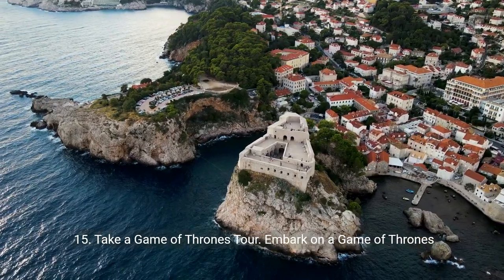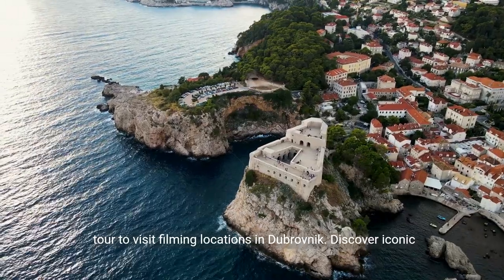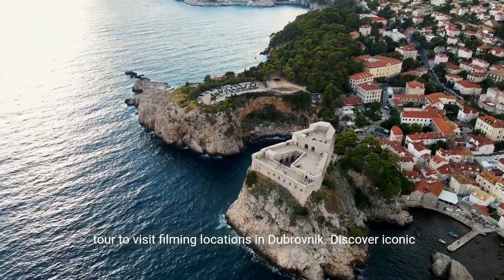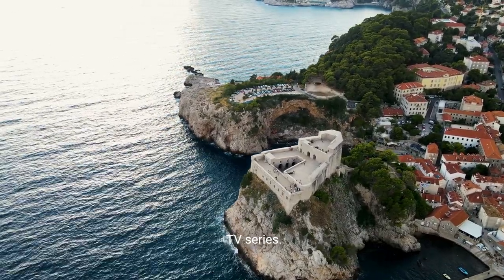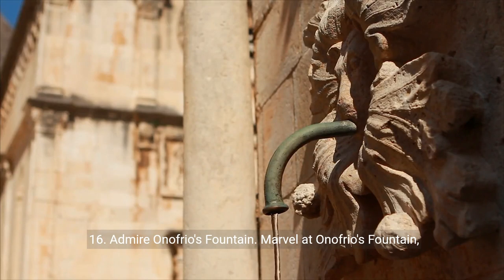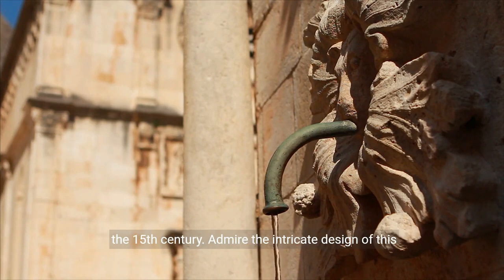15. Take a Game of Thrones tour. Embark on a Game of Thrones tour to visit filming locations in Dubrovnik. Discover iconic sites like King's Landing and relive moments from the popular TV series. 16. Admire Onofrio's Fountain. Marvel at Onofrio's Fountain, an architectural gem supplying fresh water to Dubrovnik since the 15th century. Admire the intricate design of this historical landmark.